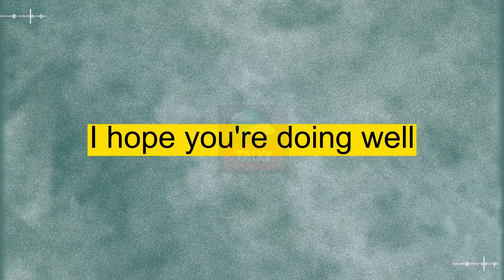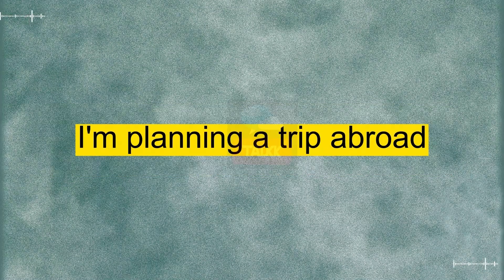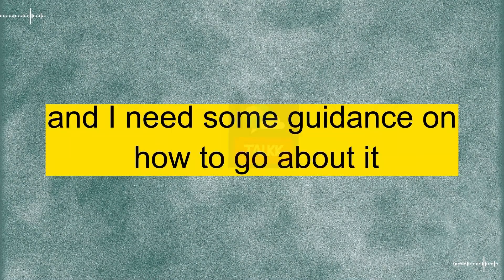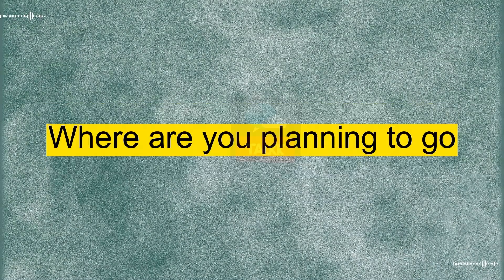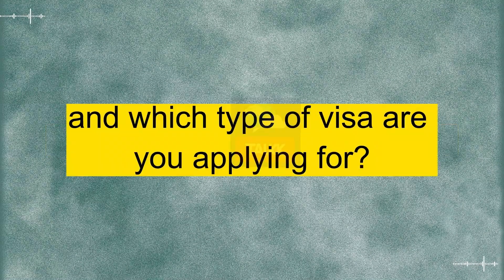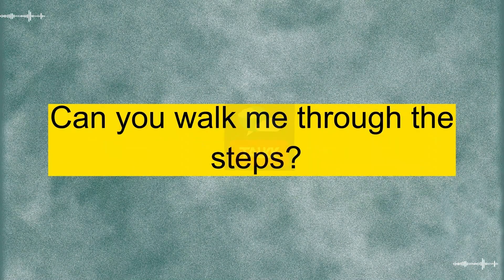Good morning. I hope you're doing well. I wanted to talk to you about the visa application process. I'm planning a trip abroad, and I need some guidance on how to go about it. Good morning. Of course, I'd be happy to help. Where are you planning to go, and which type of visa are you applying for? I'm headed to the United States for a business conference, so I believe I need a business visa. Can you walk me through the steps?